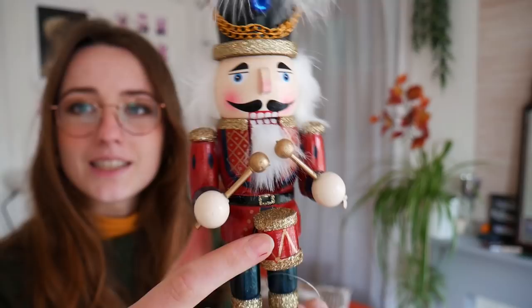I've always wanted to have a nutcracker because I associate Tchaikovsky's Nutcracker with Christmas so much. I think that's just because I used to always watch the Barbie movie, Barbie and the Nutcracker — and I gotta admit I still sometimes watch it even though I'm 23 years old. It's still fun, it's just nostalgia. I really liked this particular one because he has a little drum. We're friends now.